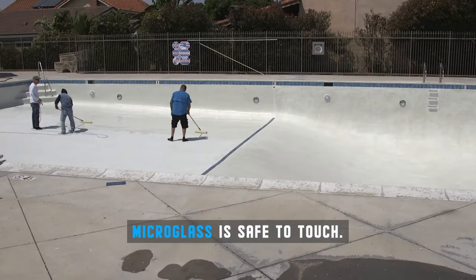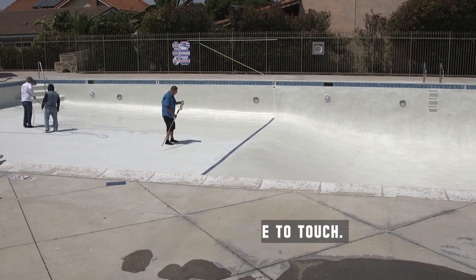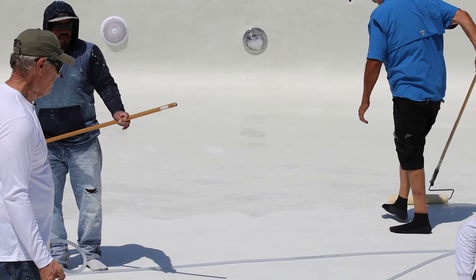It is easily applied by two to three people on a pool this size. This is a 4,000 square foot pool and it took less than 45 minutes to put it on.